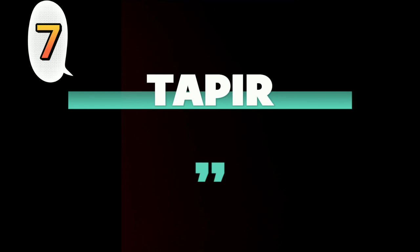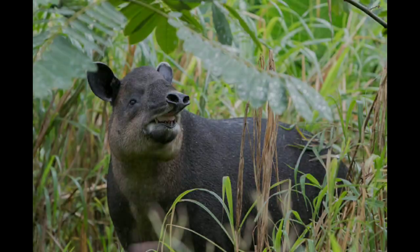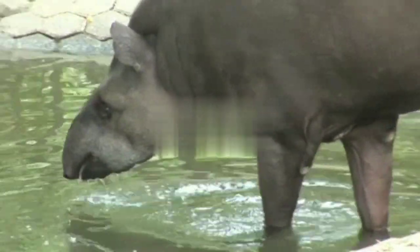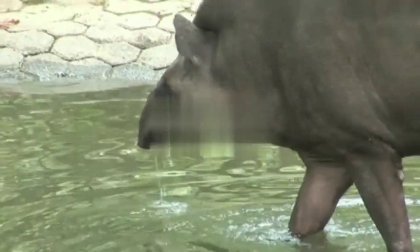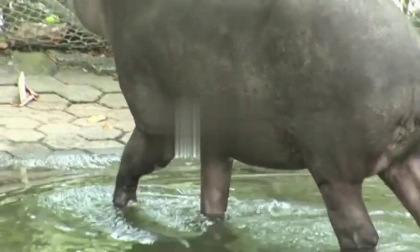Number 7: Tapir. Tapirs have an unusual appearance — small, rounded ears, a round rump with a stubby tail, and a short-nosed trunk. Despite their somewhat strange appearance, they are fast-moving animals with few predators.